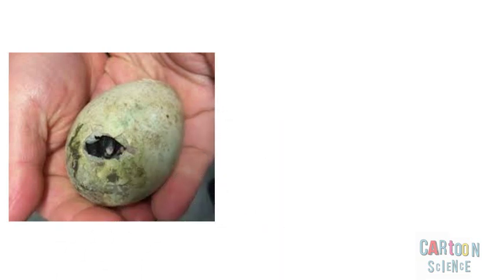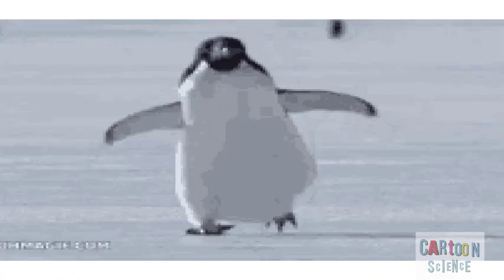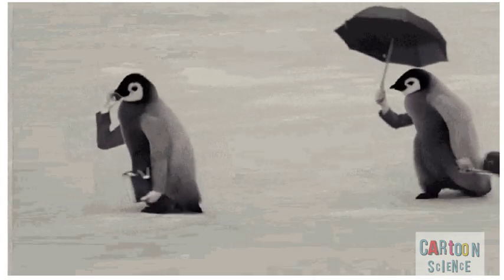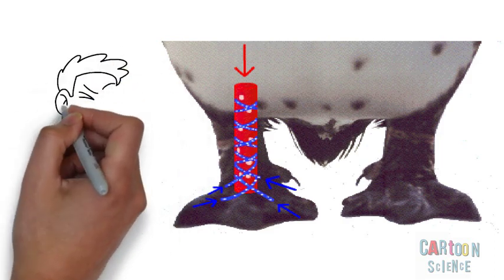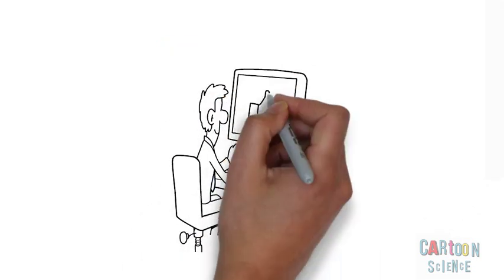تعيش البطريق في القارة القطبية الجنوبية، تتميز بمناخ قطبي شديد البرودة. البطريق لديها ريش كثيف وطبقة سميكة من الدهون تساعدها على التأقلم مع البرودة. لكن أقدام البطريق بدون ريش، فلماذا لا تتجمد؟ تتلامس الأوعية الدموية الدافئة مع الأوعية الباردة مما يؤدي لانتقال الحرارة للأقدام والحفاظ عليها من التجمد.